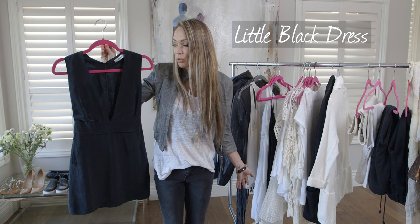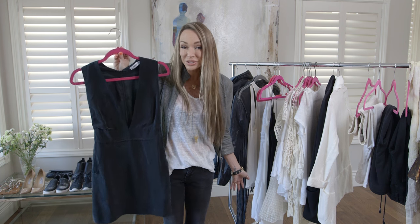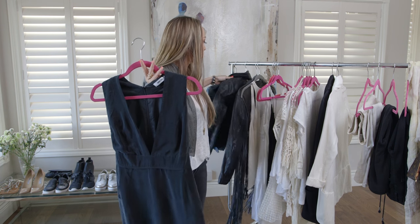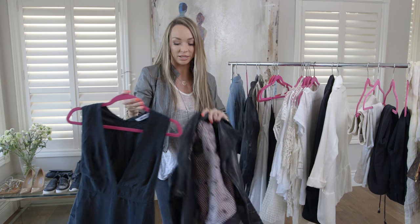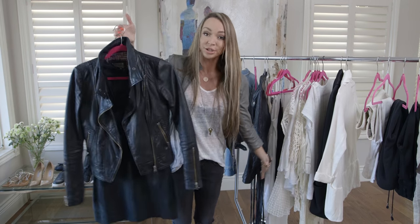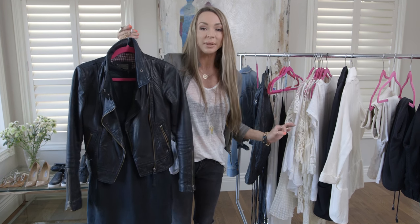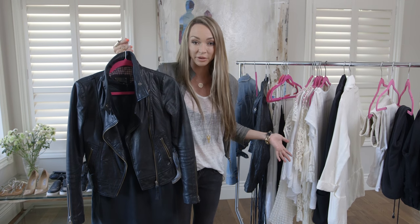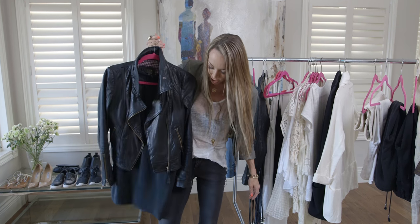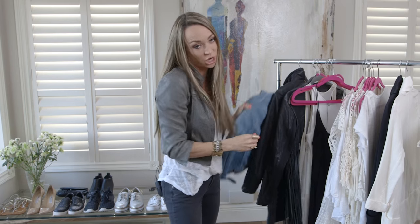Next: a little black dress. It can be worn with gladiators in the summer, or dressed up with a leather jacket or blazer for a wedding — one of my favorite pieces. And speaking of leather jackets, everybody needs one. If you don't like leather, go for a pleather jacket. This is one of my favorites — it goes with the little black dress, and it also goes with what I'm wearing right now.